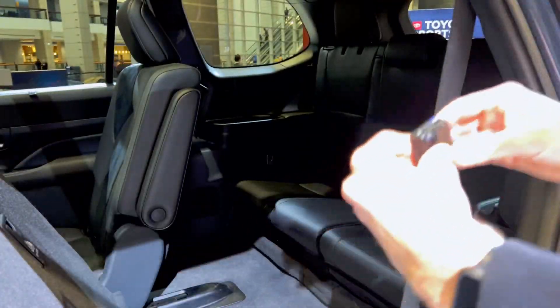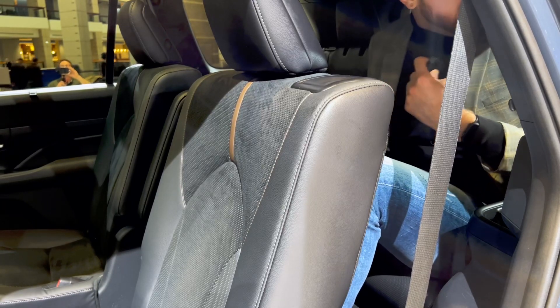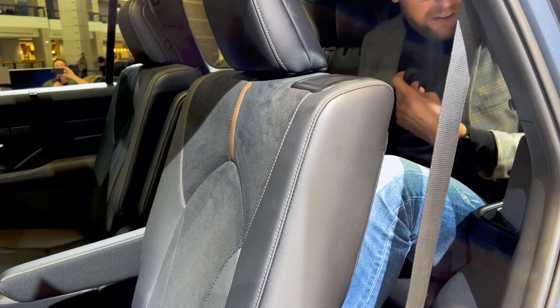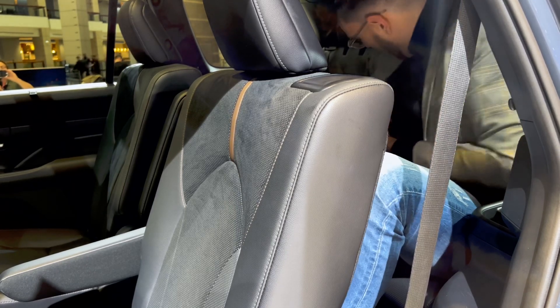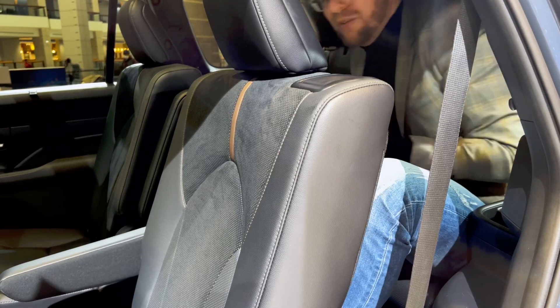Okay, so this is going to be the real test. I'm six foot four, remember. Oh my god, I fit! Toyota at this point needs to hire me because I am the model for the back of this car. There are some USB-C charging ports back here, and there are three cup holders — three cup holders on each side! That's wild. That's a lot of water bottles — hopefully reusable ones.